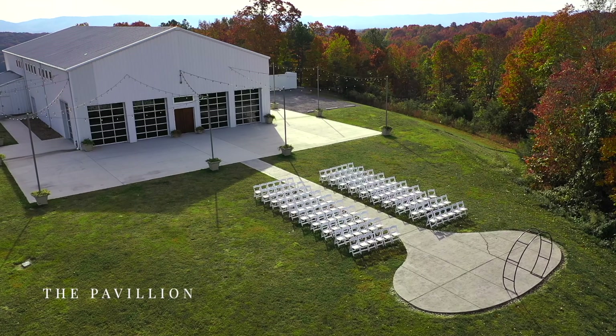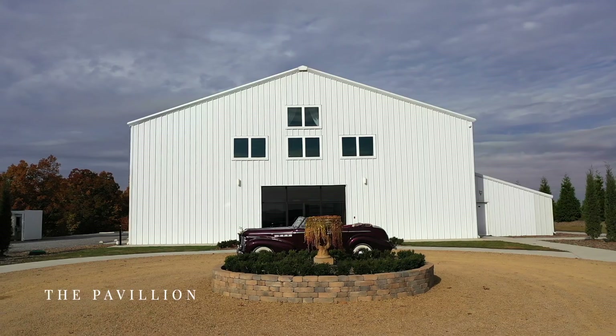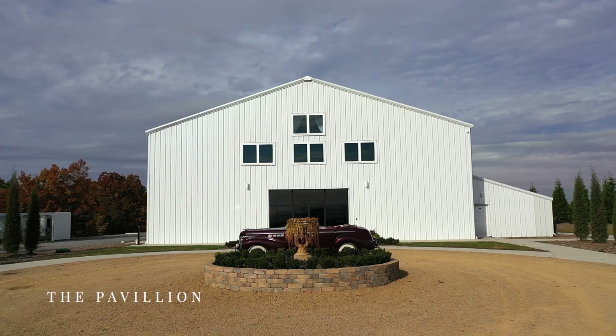Smoky Mountain wedding venues like the pavilion are renowned for their natural beauty, and you and your guests are sure to agree.